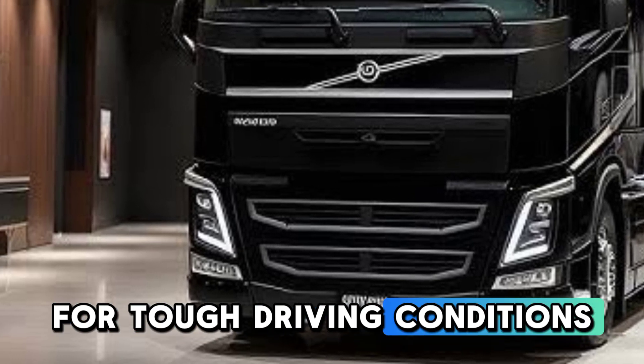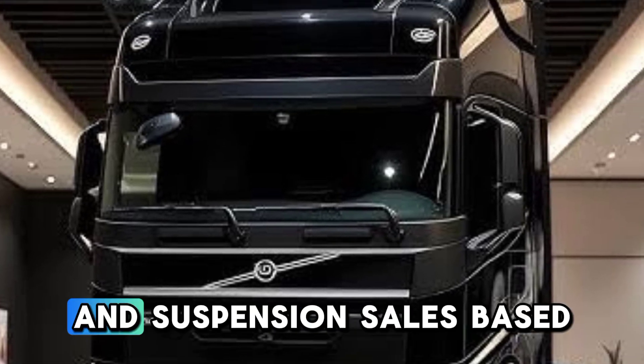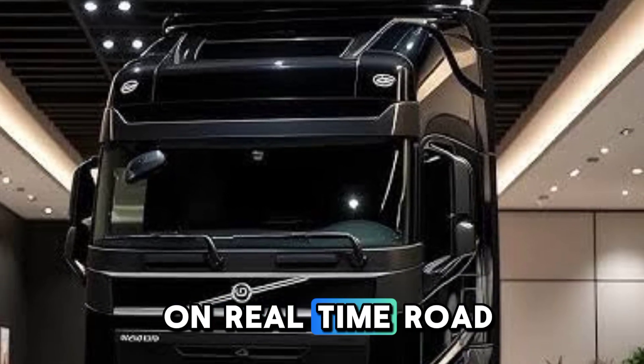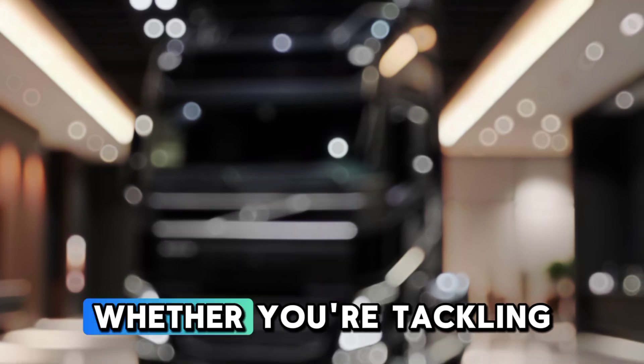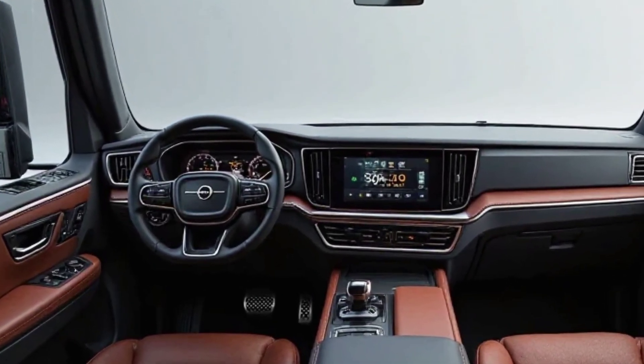For tough driving conditions, the active terrain mode automatically adjusts engine power and suspension settings based on real-time road analysis. Whether you're tackling hills, gravel roads, or rain-soaked highways, this truck handles it all.